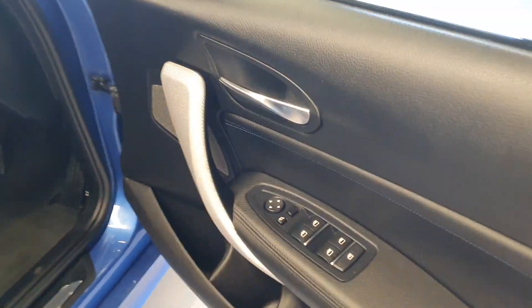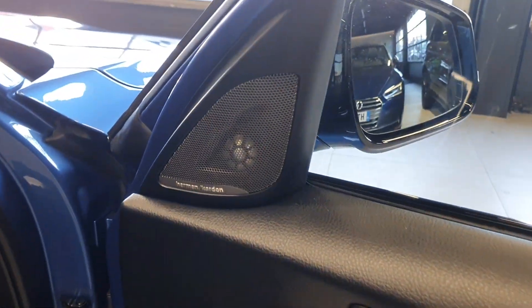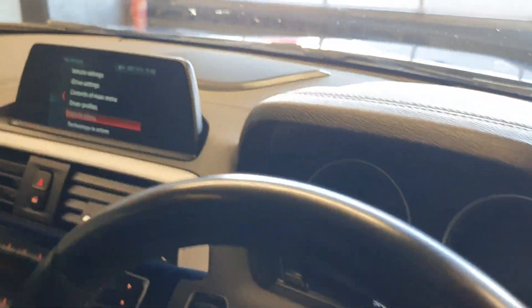Coming on to the interior. All four electric windows. Electrically adjustable and electric folding mirrors — that's a big option. Harman Kardon sound system throughout, which on these ones actually has a speaker on the dash.